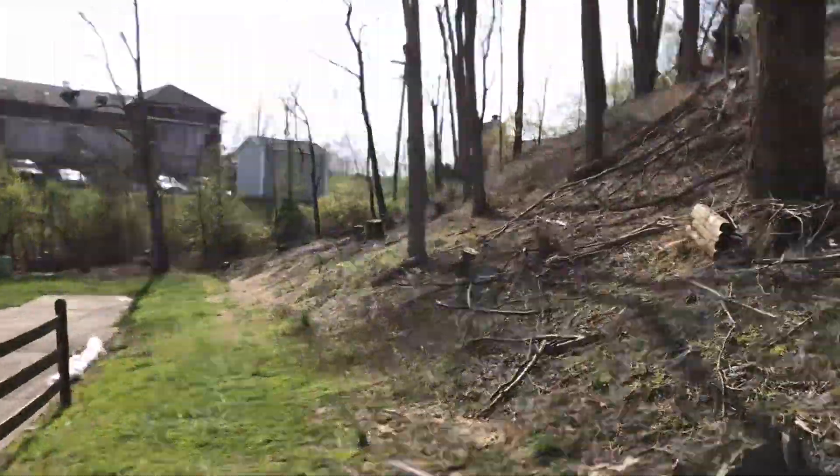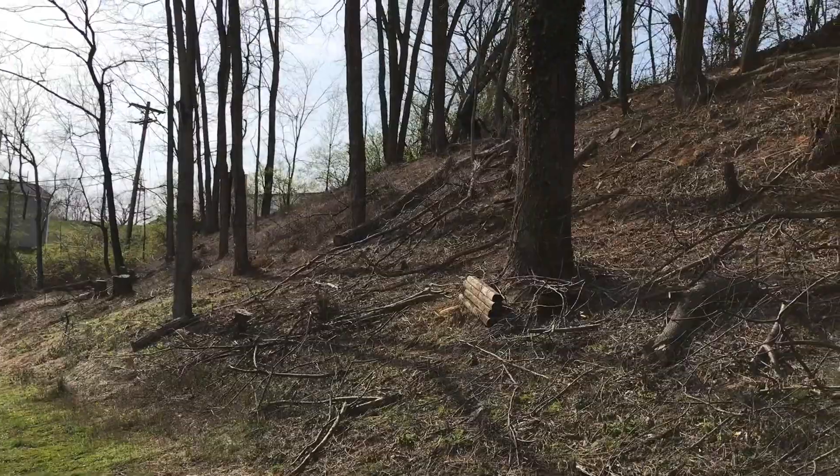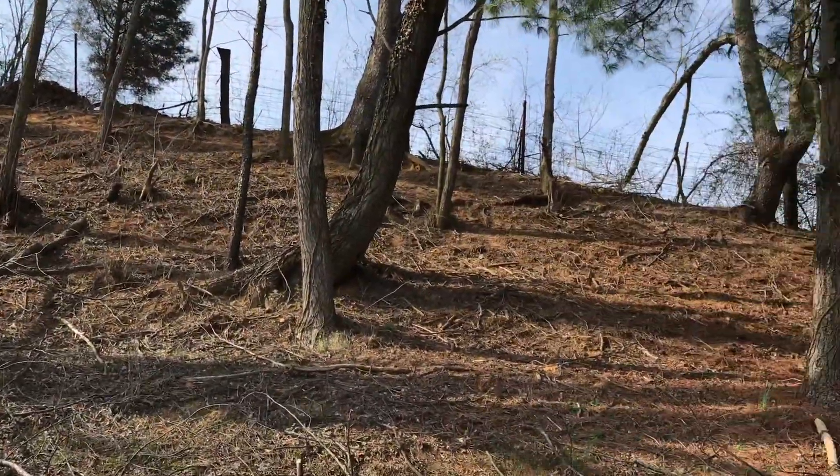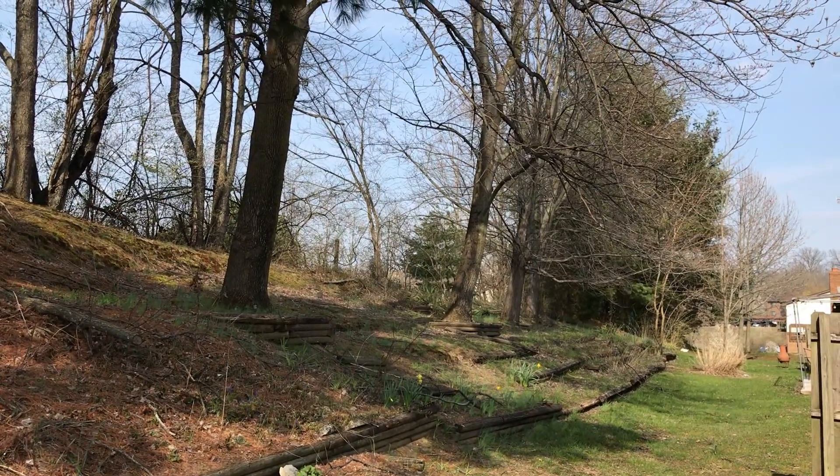So in comparison, it looks like to me that your yard would be a lot easier of a project. In the end, I want it to be nice, like further down.